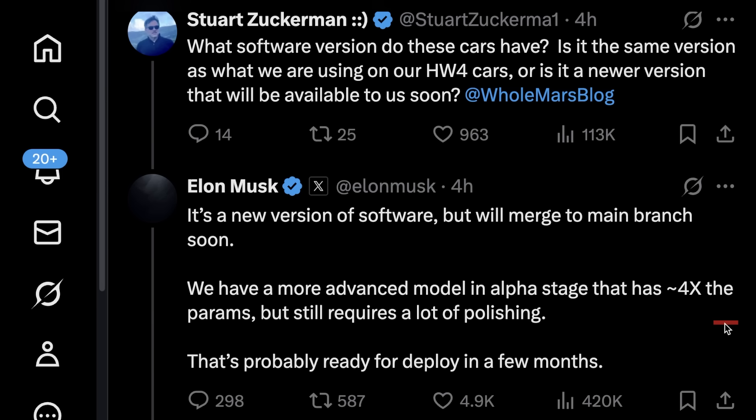At this point, a very fair question becomes: what does all of this mean for Hardware 3? While we don't have official answers, Tesla will do everything it can to keep even these new models capable of running on Hardware 3. But if Hardware 3 is already near its limits with the current model, it's safe to say a model with 4x the parameters might be beyond those limits.